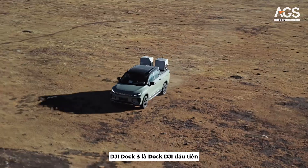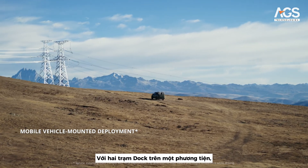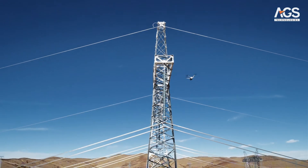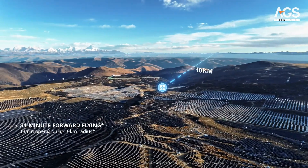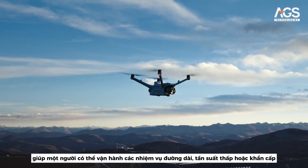DJI Dock 3 is the first DJI Dock that supports vehicle-mounted deployment. With dual docks on one vehicle, the drones are ready to take off as soon as the covers are open. A single drone can fly forward for 54 minutes or operate for 18 minutes within a 10-kilometer radius, so one person can handle long-distance, low-frequency, or emergent operations.